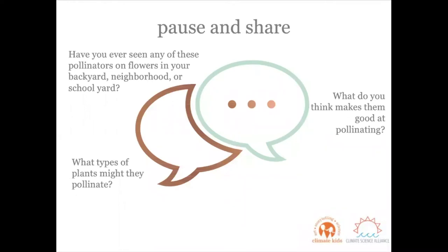Let's pause and share here as well. Look at the questions on the screen and talk about them with the person next to you. Have you ever seen any of the pollinators we just talked about on flowers in your backyard, maybe your patio, your neighborhood, or your schoolyard? What do you think makes them good at pollinating? And what types of plants do you think that they might pollinate? Pause and share.